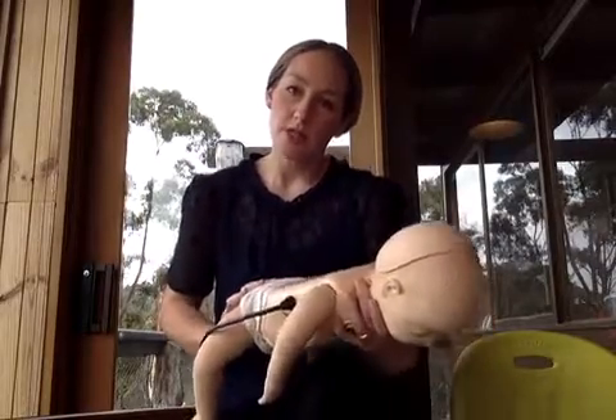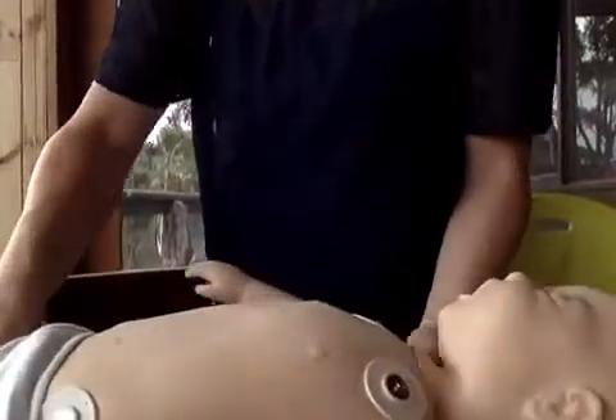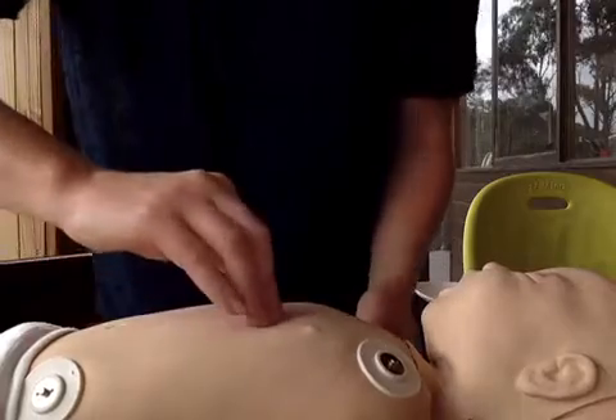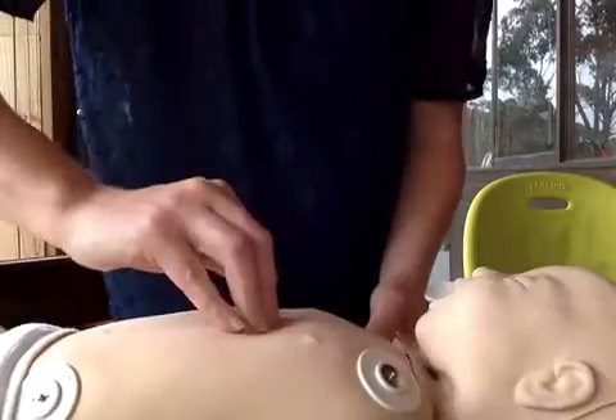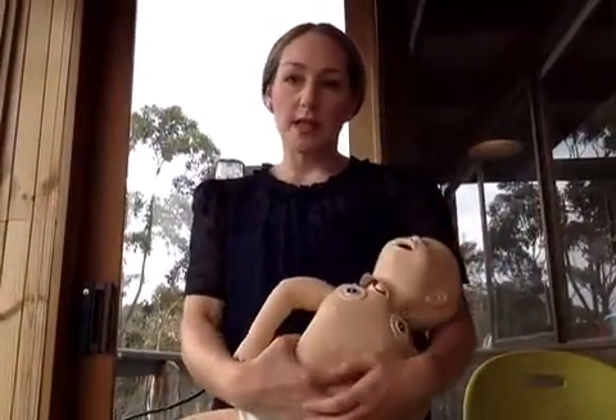If the object hasn't been dislodged, call triple O. Turn the child over and administer five chest thrusts, aiming for just below in between the nipples — one, two, three, four, five. Keep alternating chest thrusts and back blows.